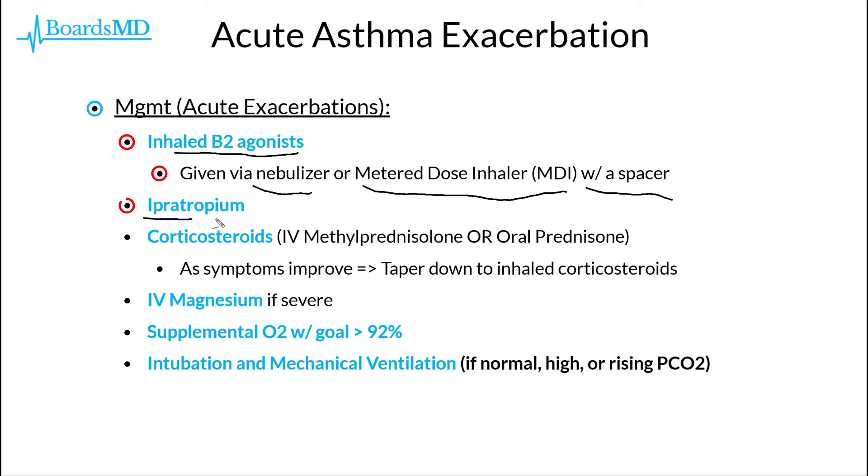We also use ipratropium and corticosteroids. In particular, in the context of an acute asthma exacerbation, we really need to give systemic steroids, namely IV methylprednisolone or oral prednisone, as inhaled corticosteroids will not be sufficient. However, as the patient's symptoms improve over time, ideally we would taper them down to only using inhaled corticosteroids. But initially, in a severe exacerbation, they are going to need systemic steroids given either IV or PO.